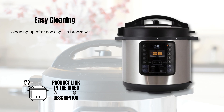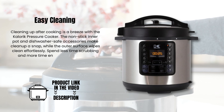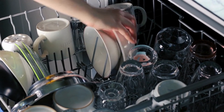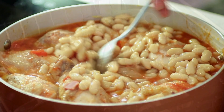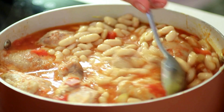Easy cleaning. Cleaning up after cooking is a breeze with the Caloric Pressure Cooker. The non-stick inner pot and dishwasher-safe accessories make cleanup a snap, while the outer surface wipes clean effortlessly. Spend less time scrubbing and more time enjoying your delicious creations.